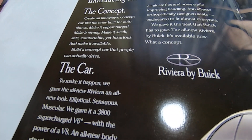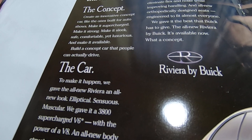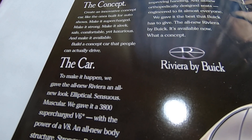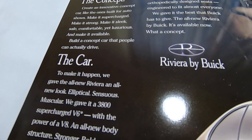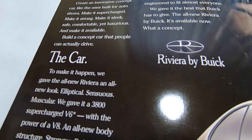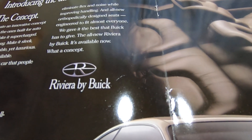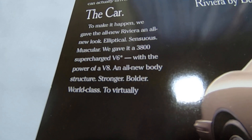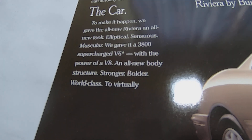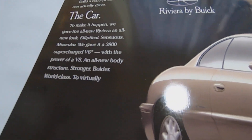The concept was to create an innovative concept car like the ones built for auto shows — make it supercharged, make it strong, make it sleek, safe, comfortable yet luxurious, and make it available. Build a concept car that people actually drive. To make it happen, they gave the all-new Riviera an all-new look.